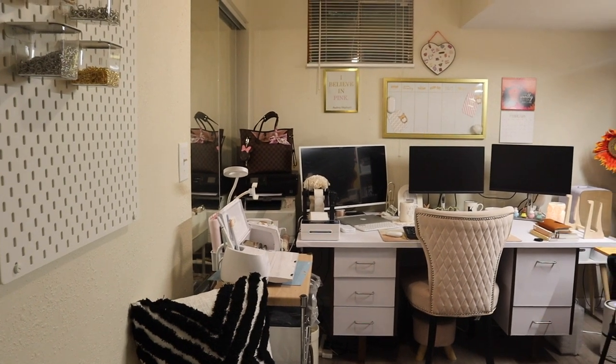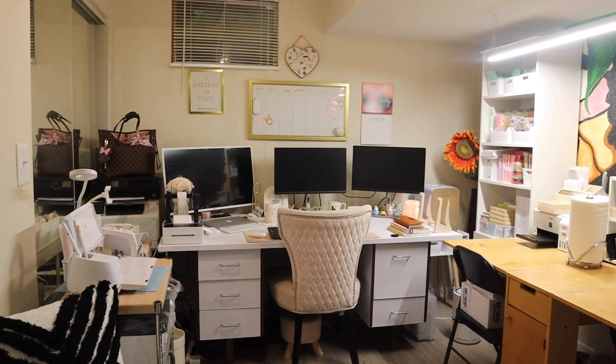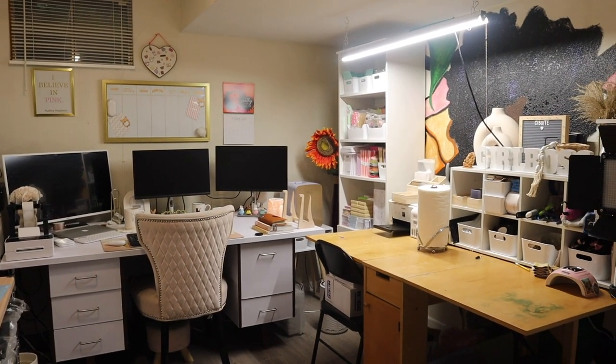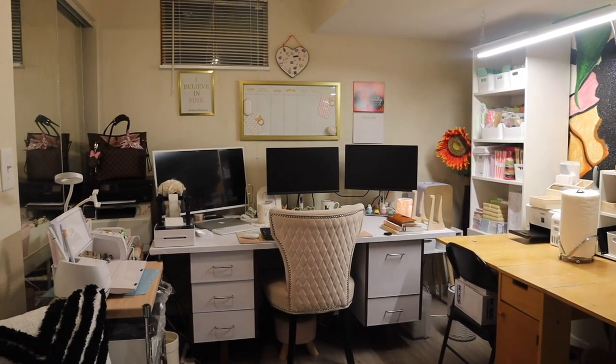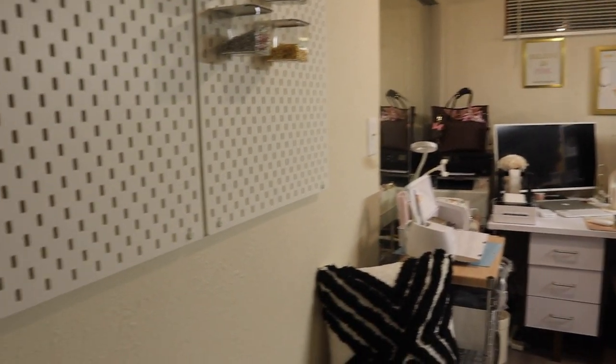Welcome back to C-Suite, my name is Crystal. In today's video I thought it would be cool to give you an overview of my office slash workspace. This is where I work from home but also where I run C-Suite. I'm standing right now with my back against the wall, so we're going to start over here on the left hand side.